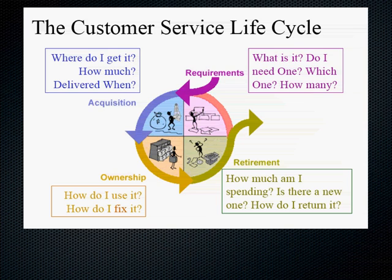Looking at all four phases, we can apply this to the Encyclopedia Britannica case. Requirements: What is it? Do I need an encyclopedia? Acquisition: How do I get it — maybe from a door-to-door salesman? Ownership: What do I do with it? It's a big set that takes a whole bookcase. Retirement: Every year I have to buy an update — how much am I spending? A new information systems-based product can disrupt this whole life cycle. Wikipedia, for example, disrupts the customer service life cycle and shifts the product from one paradigm to another.